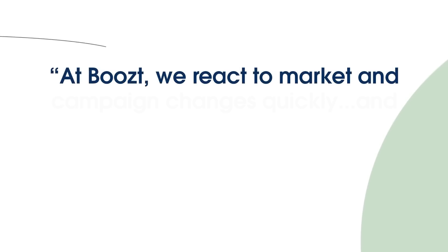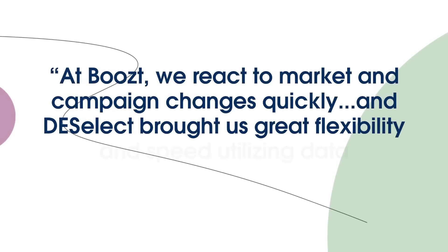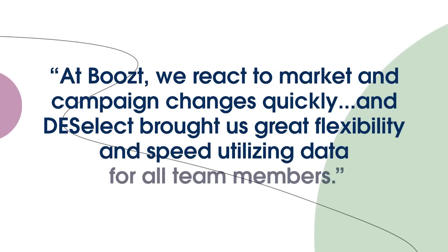At Boost we react to market and campaign changes quickly. And Deselect brought us great flexibility and speed in utilizing data for all team members. Everyone now can do adjustments in our segmentation quickly and, as a result, respond and react on the fly. Alongside covering daily segmentation needs, we found that this freedom and time saved gave us new insights into our customer base and ideas on how to improve existing and find new patterns.